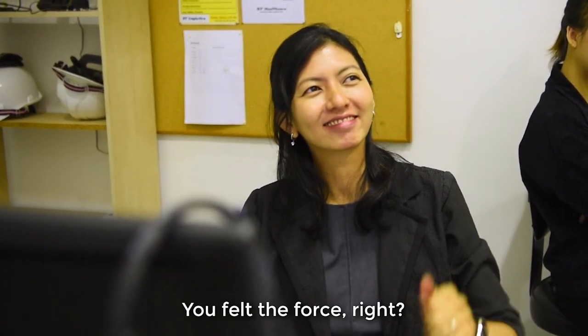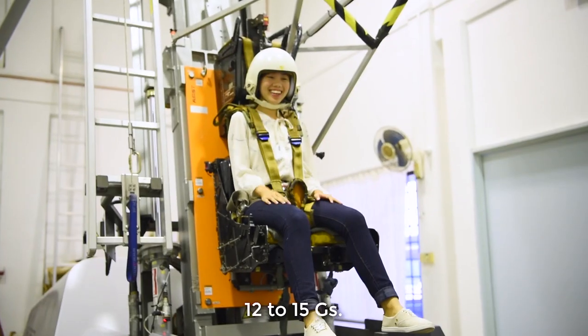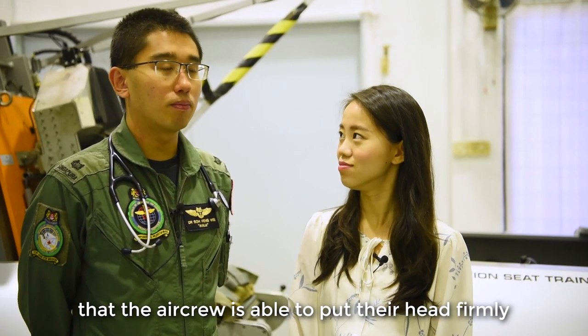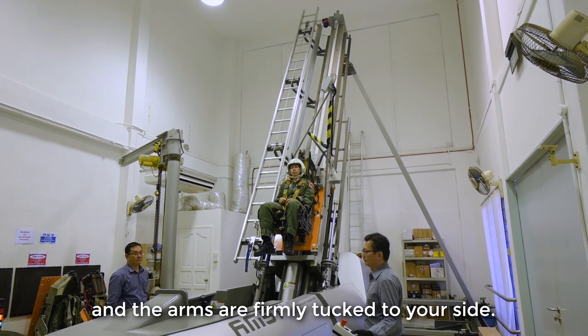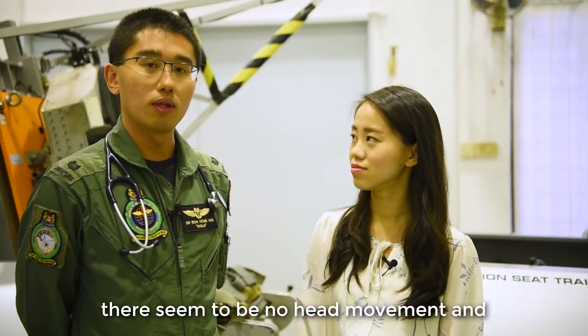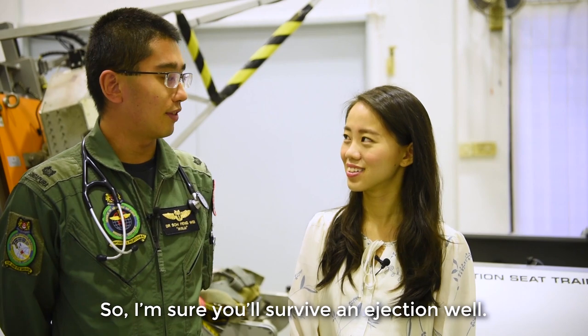I thought you did very well. You felt the force? Yes. So this is at 4G. A normal ejection is actually 12 to 15G. For our ejection seat training, we make sure that the aircrew is able to put the head firmly against the headrest even when the ejection process has been initiated, and the arms are firmly tucked to the side. When I look at your performance, there seems to be no head movement and no arm movement, so I am sure you will survive the ejection well.